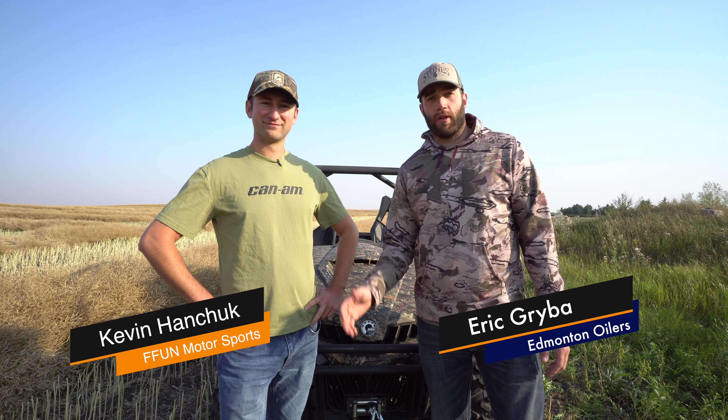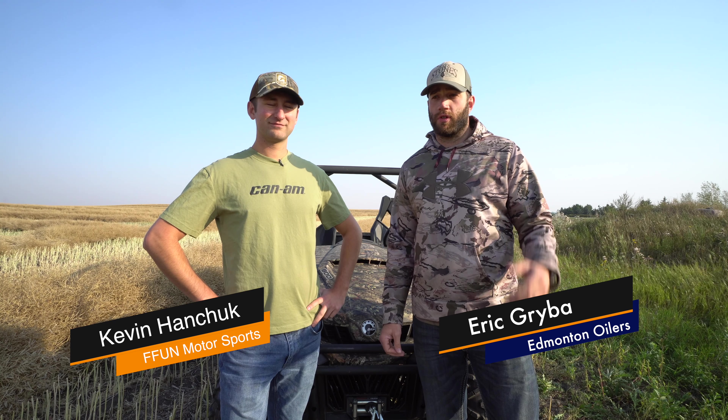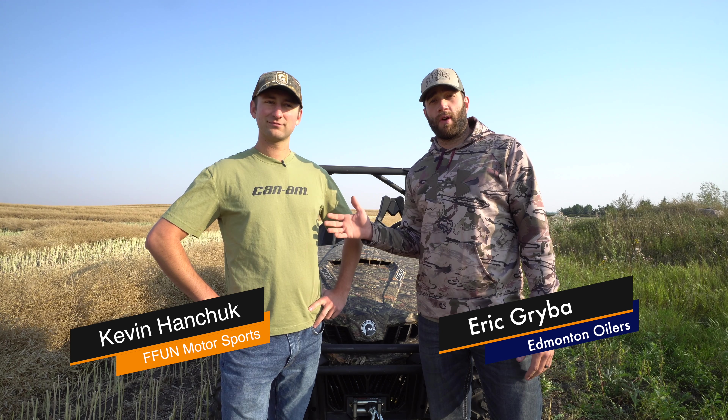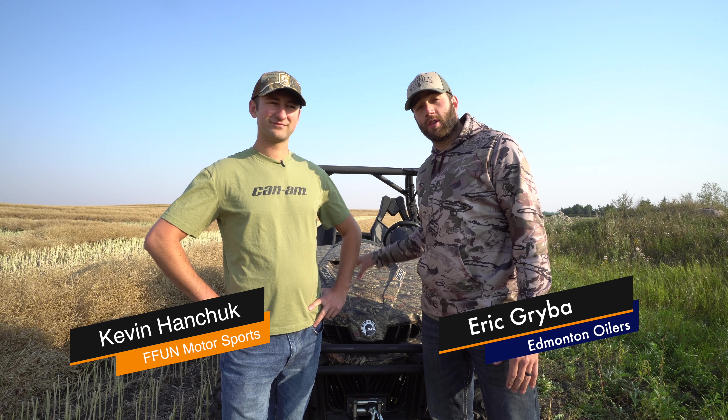Hey guys, Eric Grabe here again at the Edmonton Oilers. As you guys all know, I'm big into hunting, fishing, and anything that has to do with the outdoors. I'm here with Kevin Hanchuk today from Fun Motorsports, and we're going to talk about the reliable and versatile Commander.